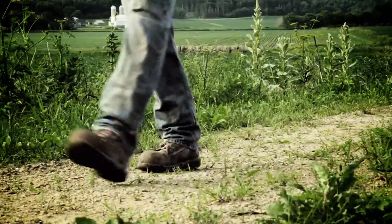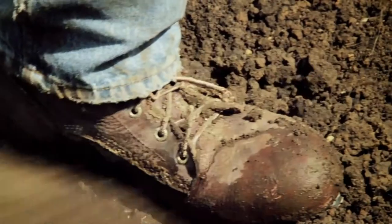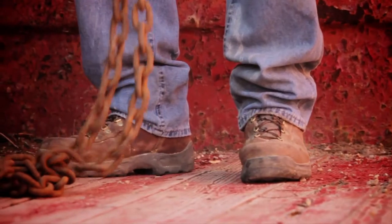Today, Irish Setter work boots are as hard-working and determined as you are. When something needs fixing, you fix it. And when something needs building, you build it. You don't take shortcuts, and we don't take shortcuts when crafting these boots.